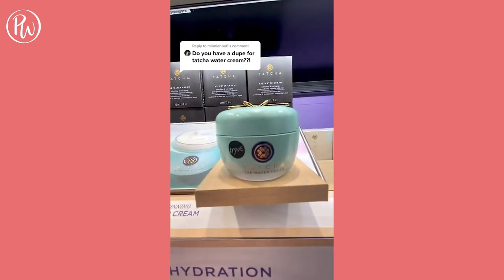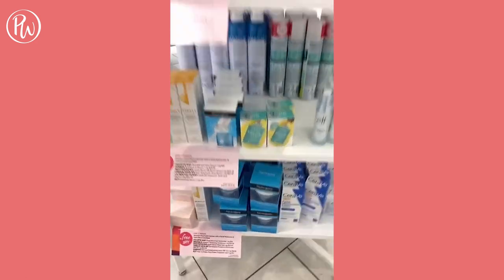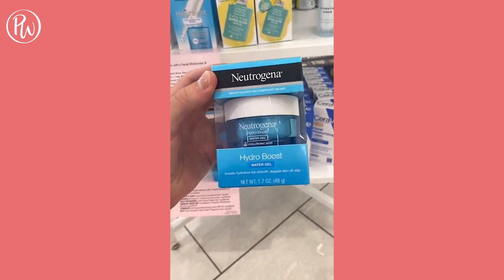For an affordable dupe for Tarte's Water Cream, a comparable option is Neutrogena's Hydro Boost, which offers a similar gel cream formula that seals in moisture without all of the grease.